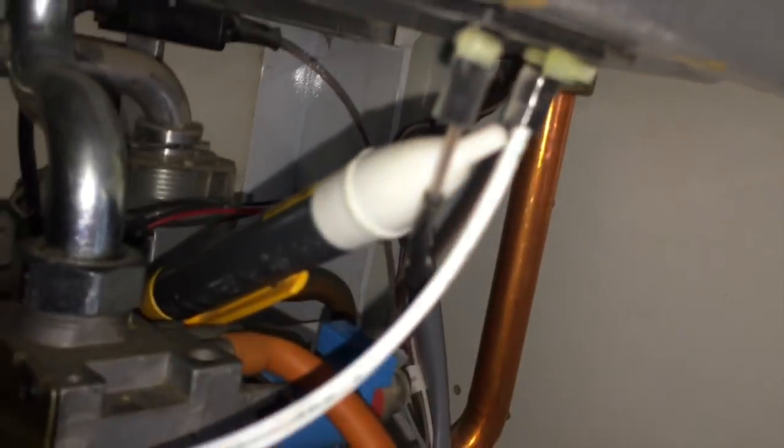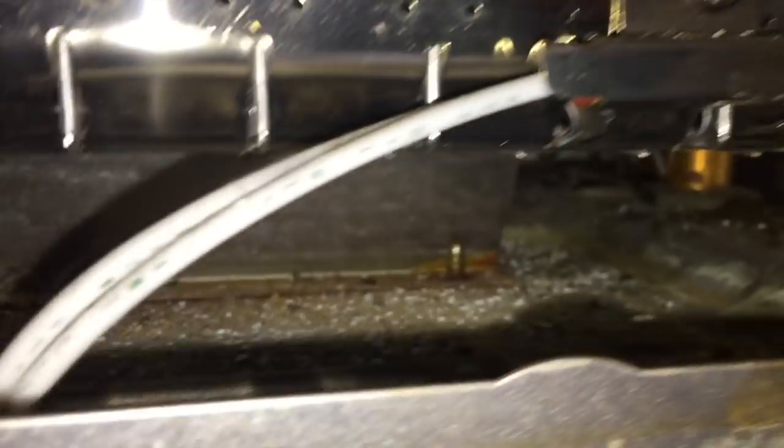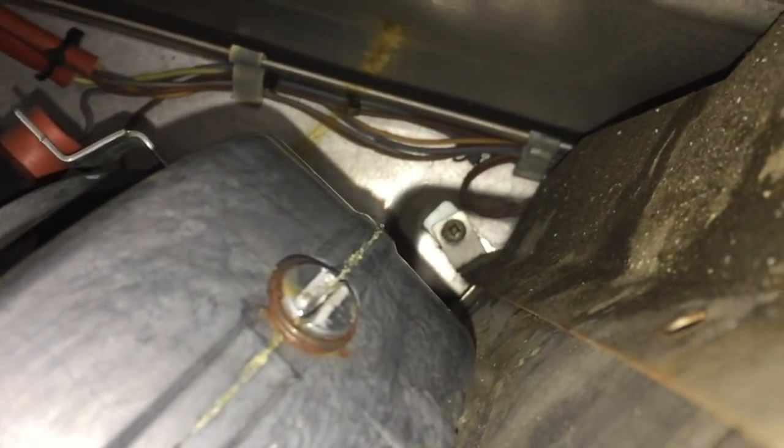Top tip: you can tell if something is sparking just by resting a neon on it. We weren't getting spark. We've got what looks like a burner overheat in there. On Vokeras, there's an NTC at the back — on Vokeras and Sabres you can see it with the blue connector on it.